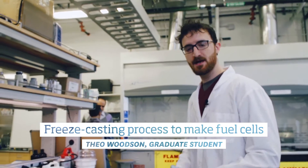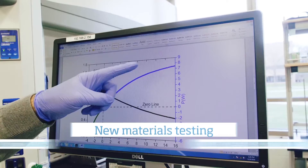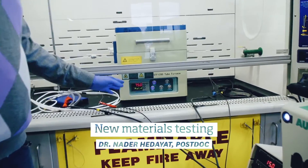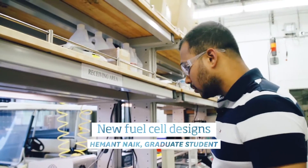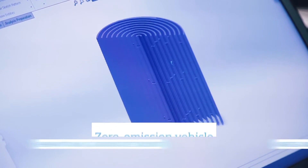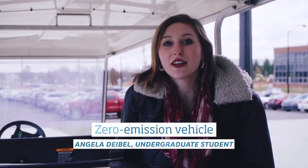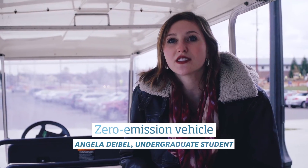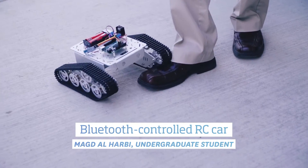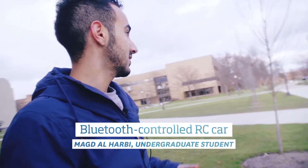The operation I'm doing right now is called freeze casting. Here we have the power for the fuel cell. I'm designing a spiral fuel cell using SolidWorks. We're pairing batteries, fuel cell technology, and a solar panel to create a vehicle that has no greenhouse gas emissions. I'm working on a Bluetooth-controlled vehicle right here, and for the development of this project we'll be installing a fuel cell on the chassis itself.